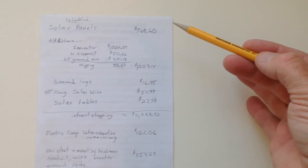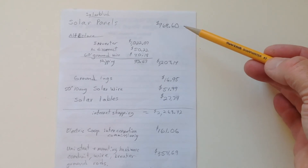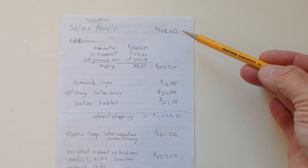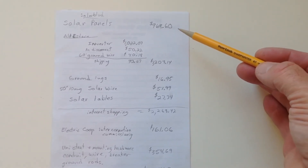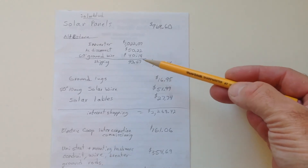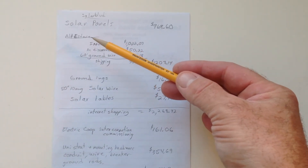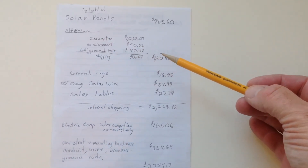For the cost breakdown, I spent $968.60 for the solar panels — that was with shipping. I did some shopping around and found the best price on eBay. For the inverter and some other equipment, the Alt-E store online also had the best price I could find.